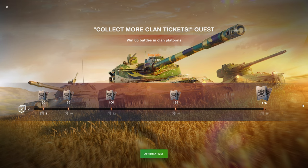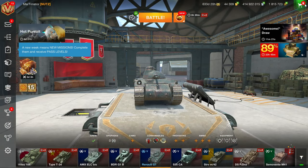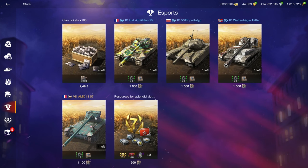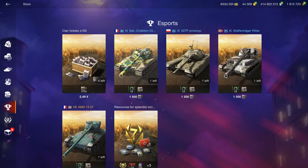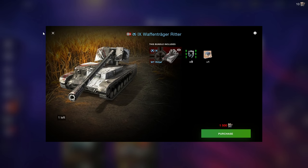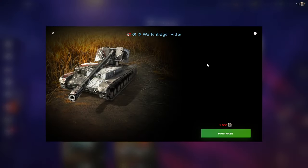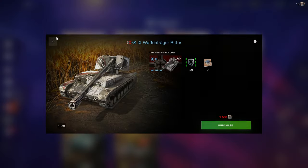And then there's the clan missions, where the more tickets you collect, the more vehicles you can get in the clan section. You can get the new Bat Chat Avenir, which is basically just a Bat Chat AP with a skin in the style of a Bat Chat 25T, so you're not missing anything gameplay-wise. The Waffenträger Editor is probably the best vehicle out of these in terms of its skill level above the regular Waffenträger.